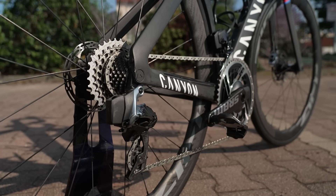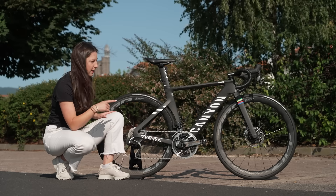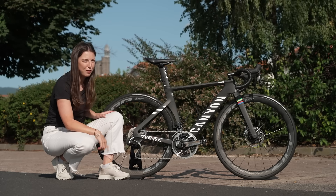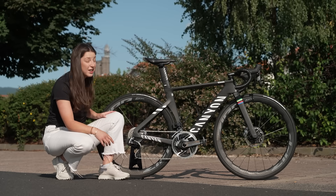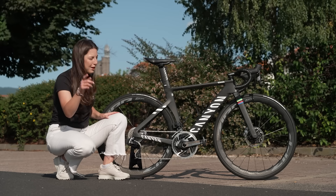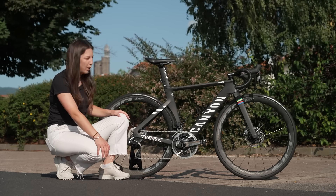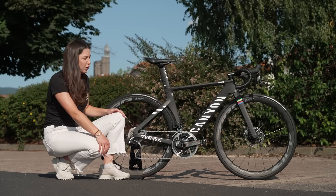This one is, of course, the Aeroad and it does look like a very fast machine. Will this be the bike of the yellow jersey wearer? She is one of the favorites going into the race, but let me know down in the comment section below if you think Annemiek van Vleuten is going to be the winner of the Tour de France Femme Avec Zwift 2023.